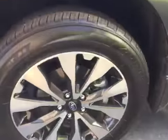No curb rashing, knee-deep in the tread, very clean vehicle. The leather is in pristine condition, nothing wrong with it whatsoever.